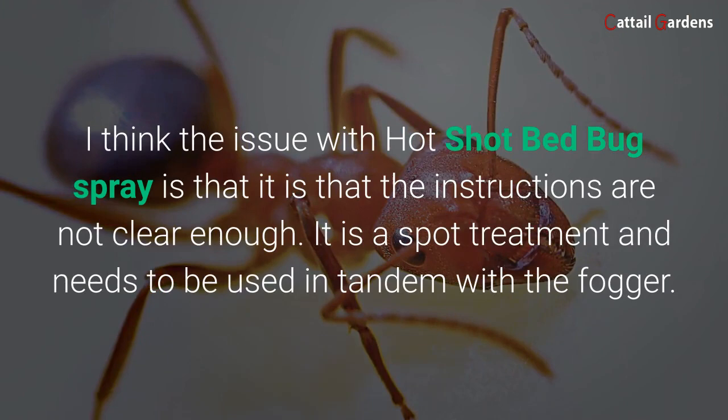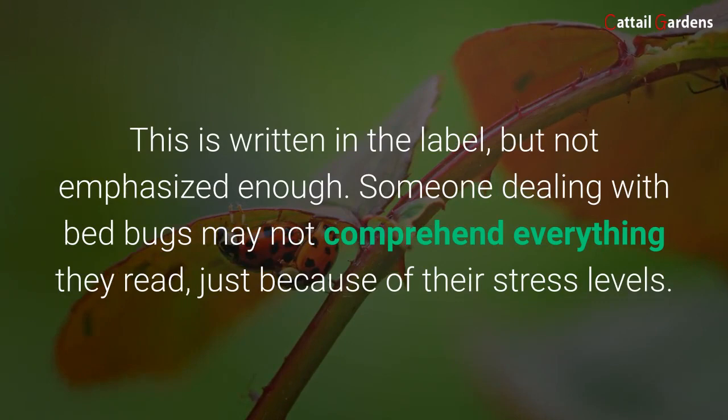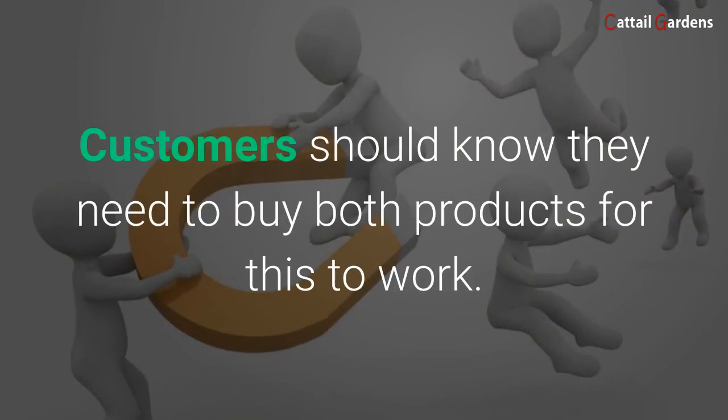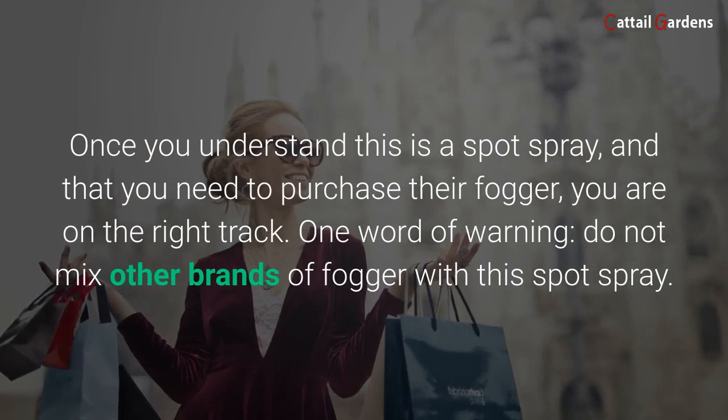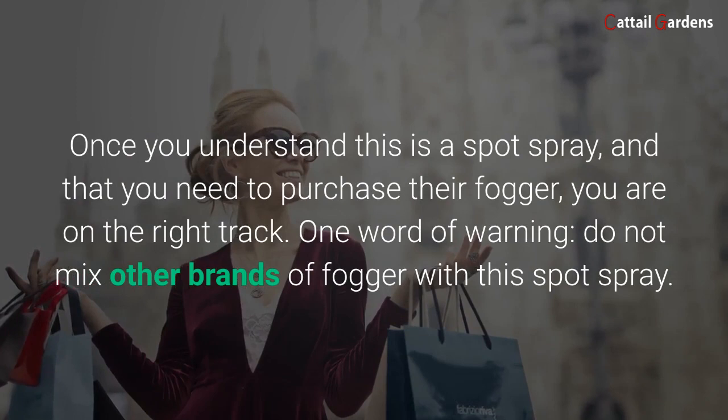I think the issue with Hot Shot Bed Bug Spray is that the instructions are not clear enough — it is a spot treatment and needs to be used in tandem with the fogger. This is written on the label but not emphasized enough. Someone dealing with bed bugs may not comprehend everything they read just because of their stress levels. Customers should know they need to buy both products for this to work. Once you understand this is a spot spray and that you need to purchase their fogger, you are on the right track. One word of warning: do not mix other brands of fogger with this spot spray — you do not want to risk creating a dangerous chemical reaction between the sprays. If you have any questions about this product, comment below and follow the link to read more reviews.